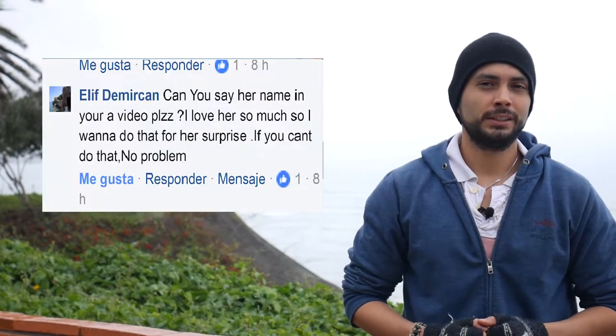Hola a todos and welcome to a new Spanish lesson with me, Sebas. Before starting, I would like to say hello to all my Mexican brothers who are passing through a difficult moment. I would like to say a special hello to Sol. Your friend Ellie from Turkey sends you a big hug. She says she loves you, she's really worried about you, and I hope you're alright too.